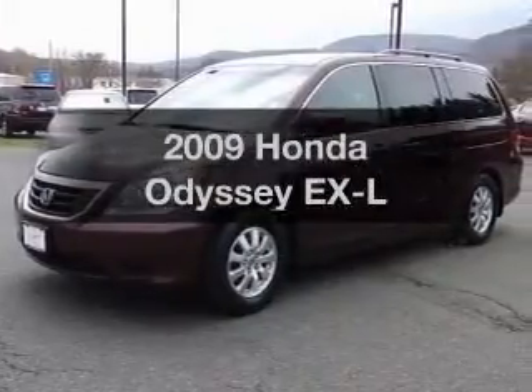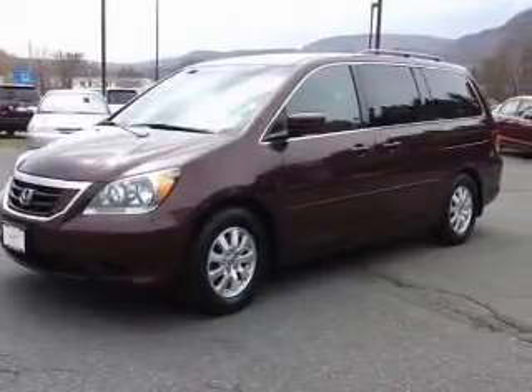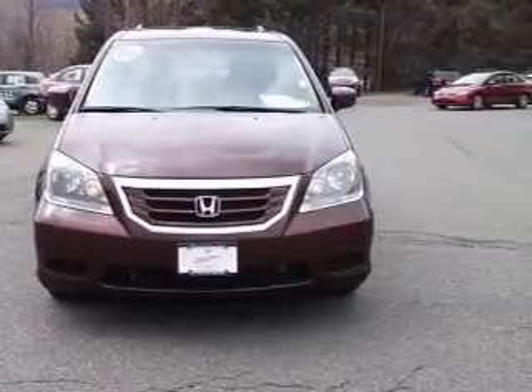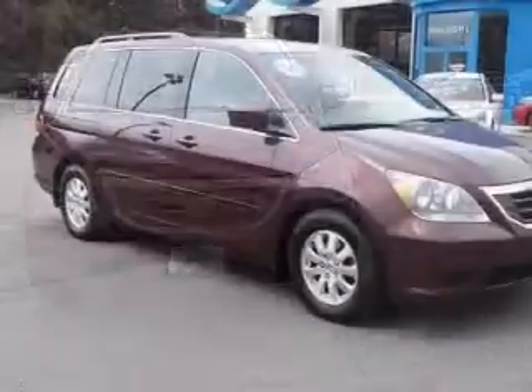Presenting the 2009 Honda Odyssey. If you're looking for a first-rate auto, this one could be yours today. With a solid 6-cylinder engine, the powertrain includes front-wheel drive.